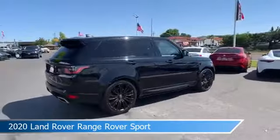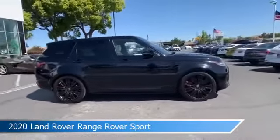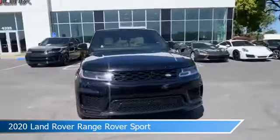This car comes with some great features including anti-lock brakes, dual climate control, audio controls on steering wheel, auto leveling headlights, and more. Come in and check it out today.